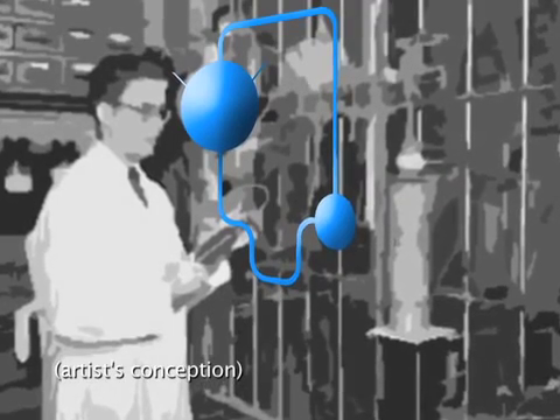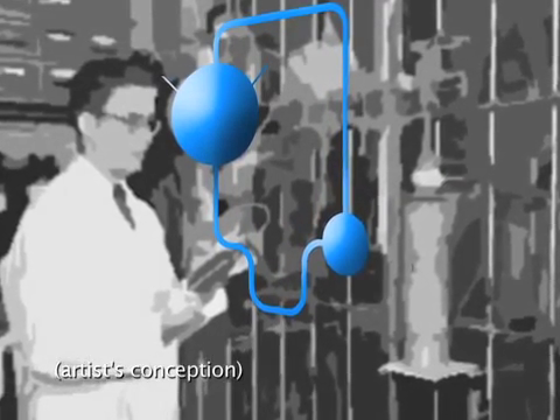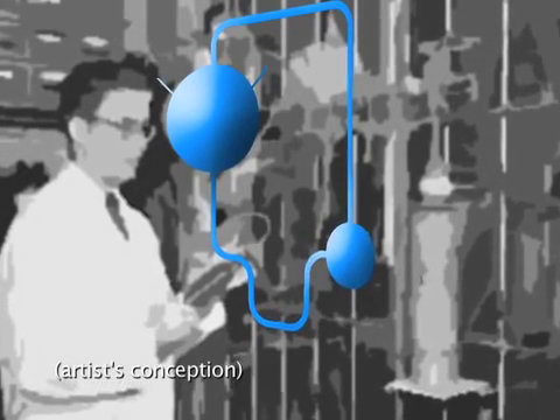Jim Cleaves of Carnegie's Geophysical Laboratory is part of a team of scientists that recently uncovered samples from biochemist Stanley Miller's 1950s experiments to demonstrate that organic compounds could be created under conditions mimicking the primordial Earth. Miller's experiments were the first to demonstrate that subjecting hydrogen-rich gases to an electric spark could create the basic molecules of life.